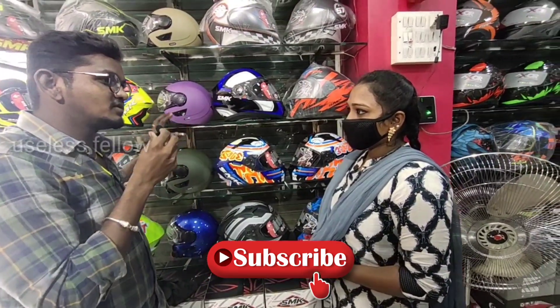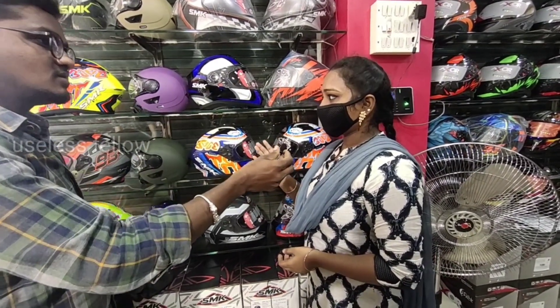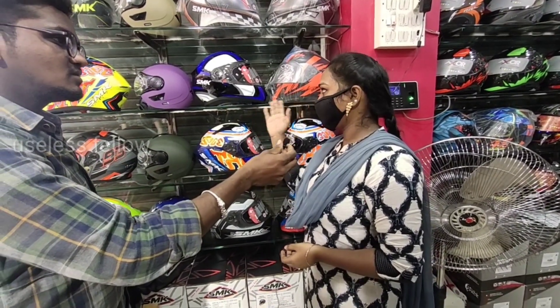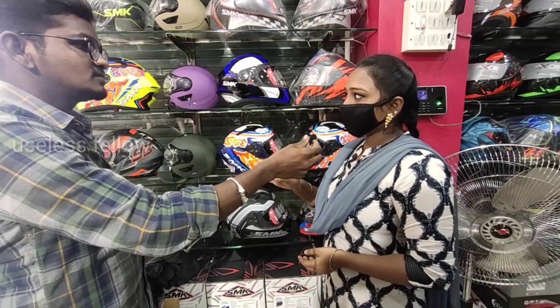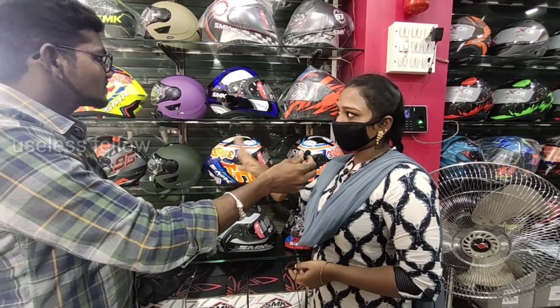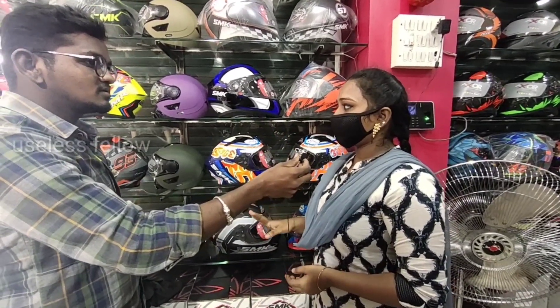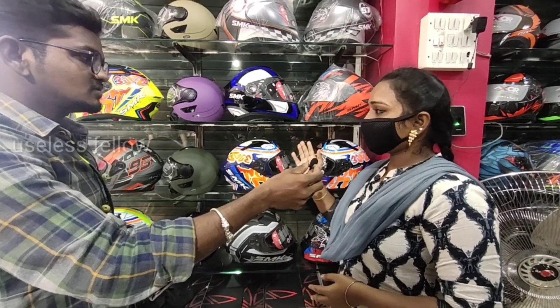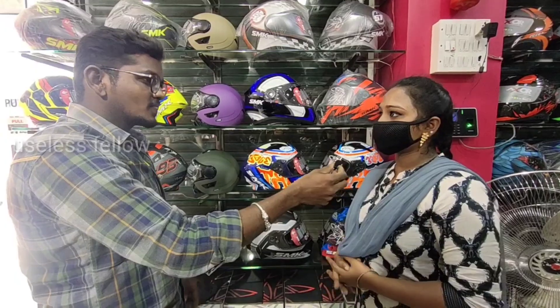What is the price of dual visor? For dual visor, it costs 400 rupees. For single visor, it also costs 400 rupees. It has an aerodynamic shape and a good facility. For single visor, it costs a bit less.